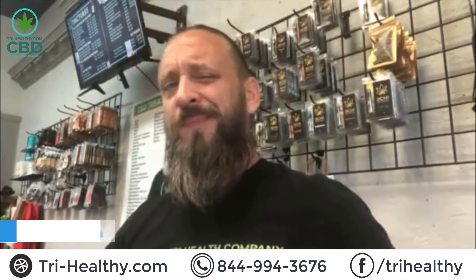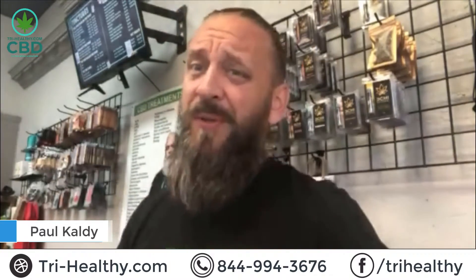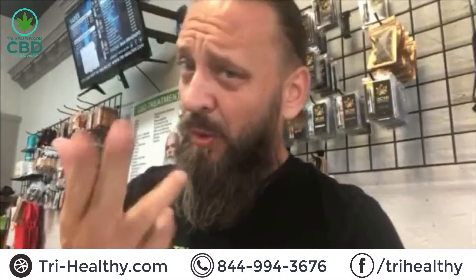Welcome to Try Healthy, first time here — awesome! If you guys get a chance, subscribe to our YouTube channel, it's right down here, only takes a second and it helps us out tremendously. Question for you: how'd you sleep last night? Listen, guys, if we are not sleeping, we are not winning.